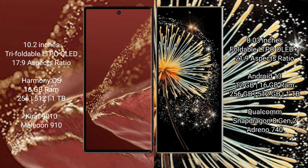The Huawei Mate XT Ultimate comes with 16GB RAM and 256GB, 512GB, or 1TB internal storage options, powered by the Qualcomm Snapdragon 8 processor and GPU 910.